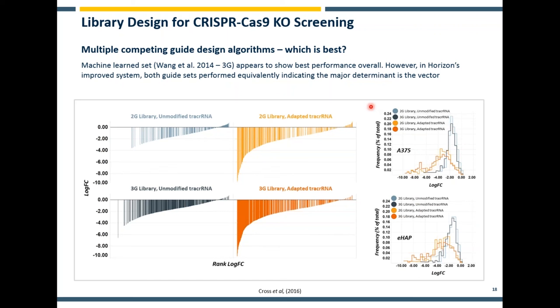The lesson here is that guide design and selection has a big part to play in improving on-target specificity and reducing off-target effects. But the biggest impact on screen quality and guide performance is in using the appropriate tracer RNA — something we are looking to explore even further in the future.